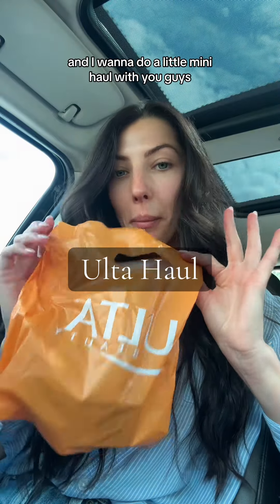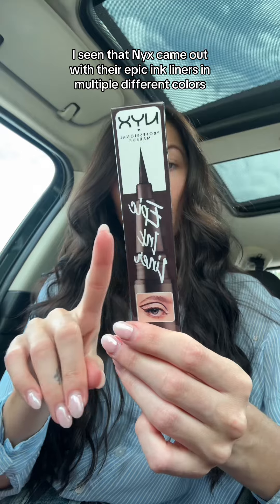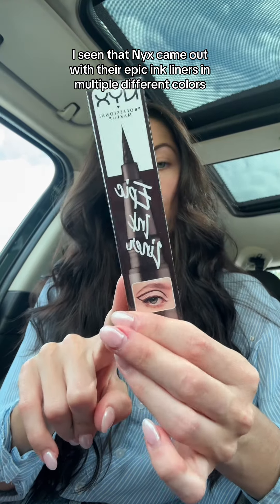I just got back from Ulta and I'm going to do a little mini haul with you guys. I saw that NYX came out with their Epic Ink liners in multiple different colors.